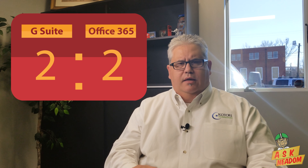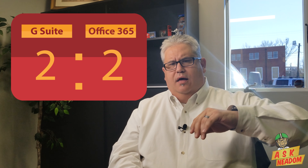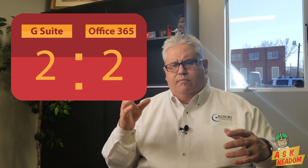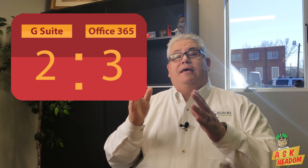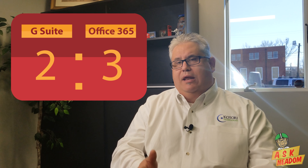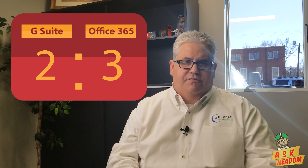The third area is applications. From a cloud application standpoint, you've got Google Sheets, Google Docs, and all the other Google tools. Microsoft has online Word, online Excel, online PowerPoint, and more. But I'm going to give a point to Office 365 because you have the option to download and install the full Office suite on your computer, and that cost is included in your subscription. So, one point for Office 365, zero for G Suite.